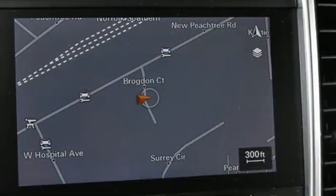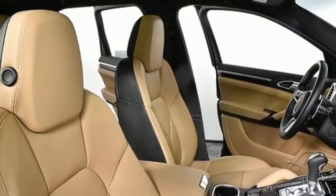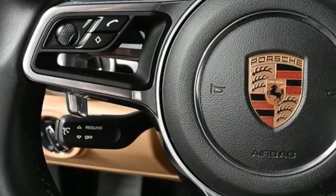Auto-dimming rearview mirror, AM-FM satellite radio, wireless phone connectivity, dual zone climate control, and front and rear parking sensors.